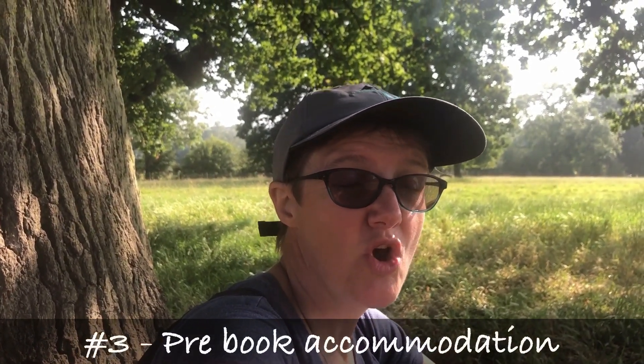Tip number three: pre-book your accommodation, whether that's hotels or campsites. If you're wild camping that's fine, but if you're looking at accommodation don't just rock up expecting availability — book well in advance. I'd say even four or five months ahead, otherwise you might struggle. Pre-book popular spots like Bridge of Orchy, Kings House, Beinglas Farm, and Drymen campsite — those are very popular places to camp or stay at a hotel.